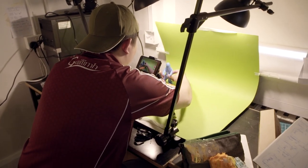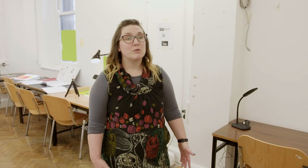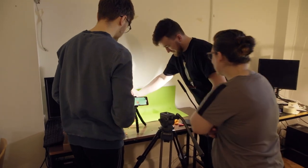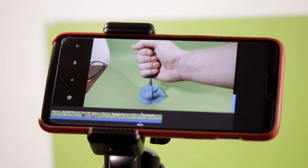On the animation studies module we offer a range of introductory skills that include storyboarding, character design, character development. We look at stop motion, we look at 2D traditional animation, and we do a lot of hands-on practical work as well as looking at the principles of animation and the theory behind it.